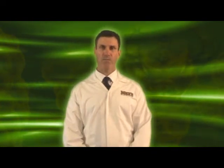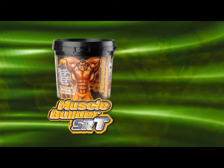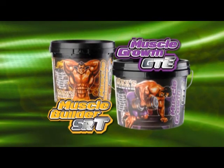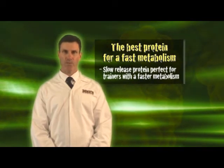Maxis has two formulas that contain micellar casein that are specially designed for these types of trainers. Maxis Muscle Builder SRT is specifically formulated to help you gain weight and build size. Maxis Muscle Growth GTE is a high protein formula to help you build lean muscle without adding fat. Both formulas contain micellar casein, which is perfect for any trainer with a faster metabolism.